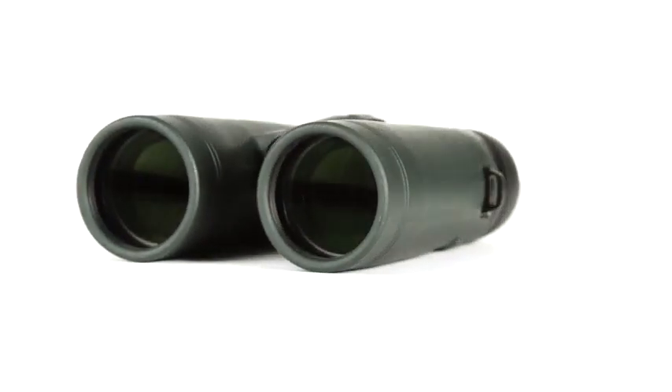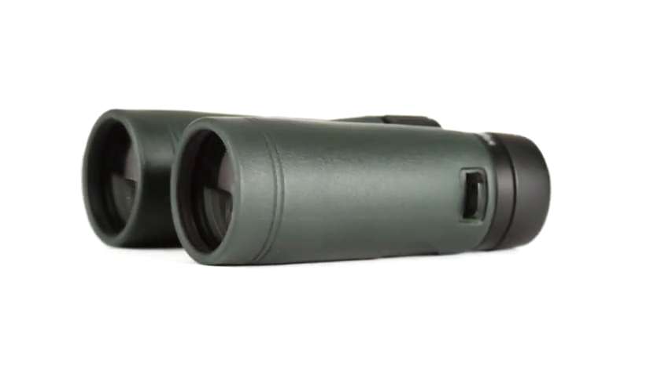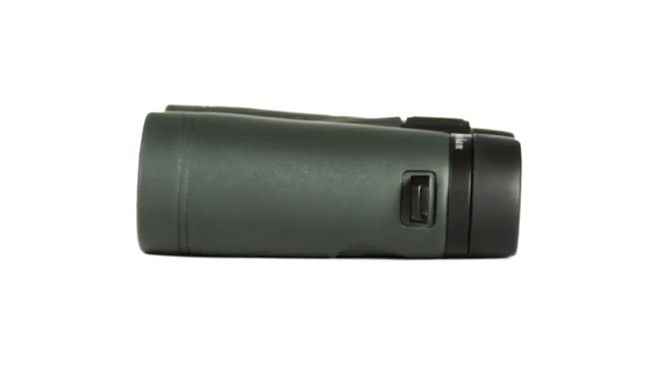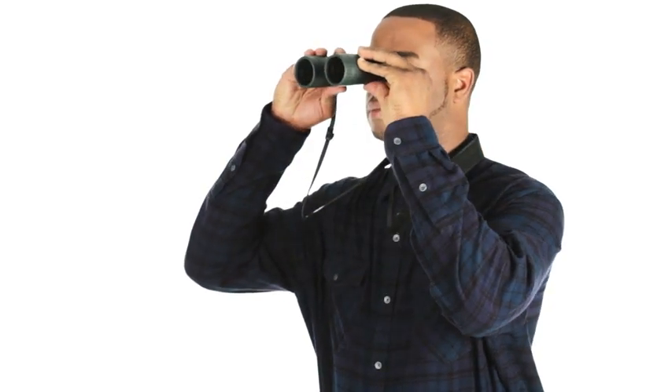Fully multi-coated optics, coupled with phase and dielectric-coated BAK4 prisms, allow for maximum light transmission through the entire optical path, while minimizing internal reflections. This makes Trail Seeker a great choice for the dim hours of dawn and dusk.